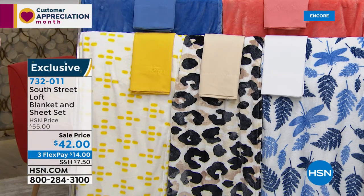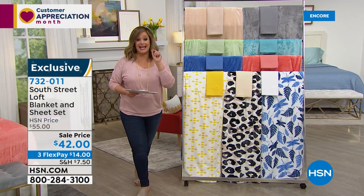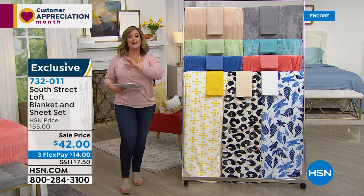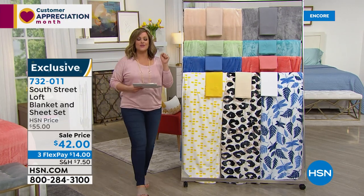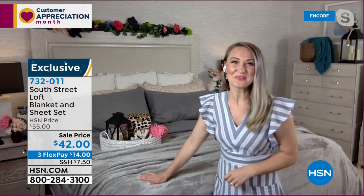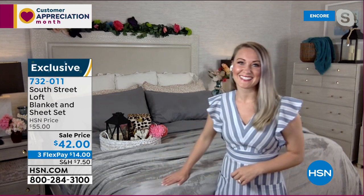Any size you choose today — twin through California king — same price. You just can't beat this. You won't find an offer like this at any department store or bargain store. We can pass on these savings because it's our HSN exclusive brand, South Street Loft. Here to tell us all about it is South Street Loft ambassador Stephanie Rance.